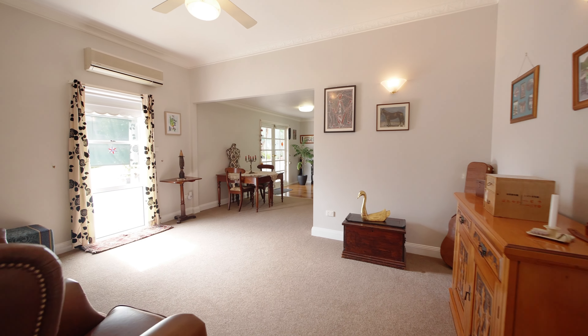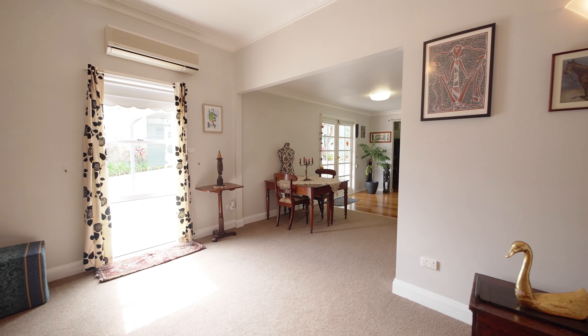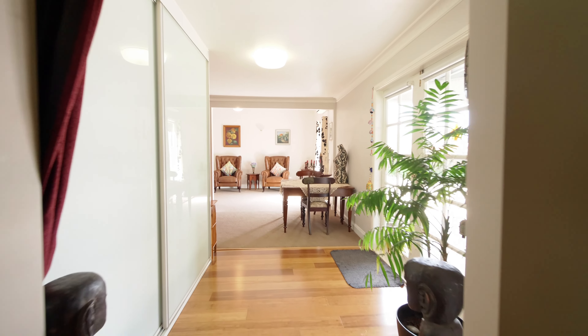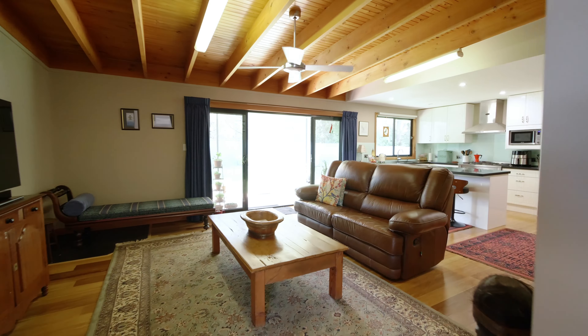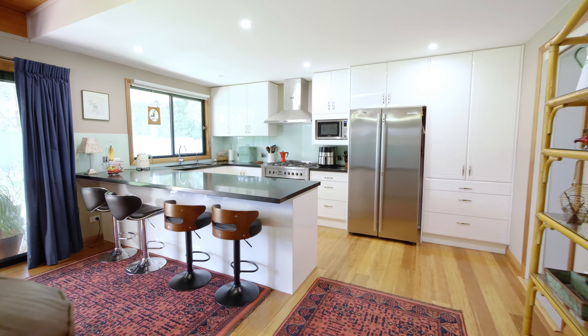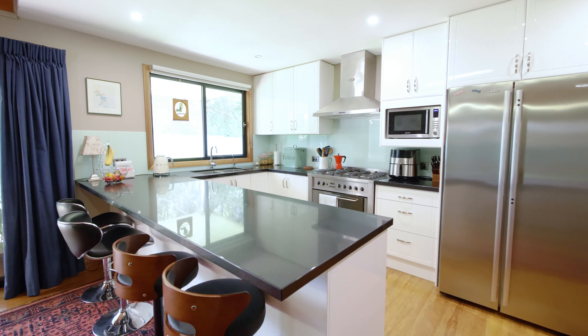With a beautiful leafy outlook, this charming home features three good-sized bedrooms, two bathrooms, two separate living areas, beautiful kitchen and laundry, and an outside entertaining area. How about this for a wonderful big flat level backyard.